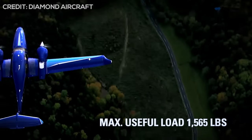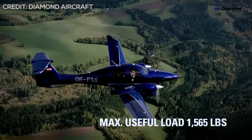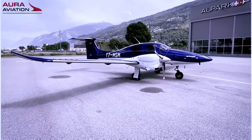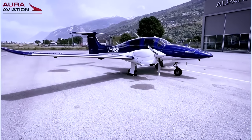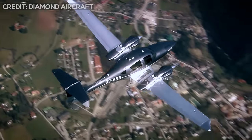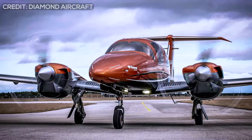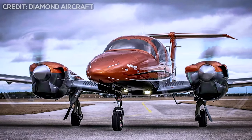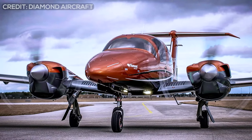The initial prototype of the DA-62 took flight for the first time in 2012. From then on, the development team was in charge of polishing and perfecting every detail of this twin-engine aircraft, with the intention of being faster and going farther than any other aircraft in its class. Finally, it was formally introduced to the market in October 2015, becoming the newest member of the Diamond family of aircraft.